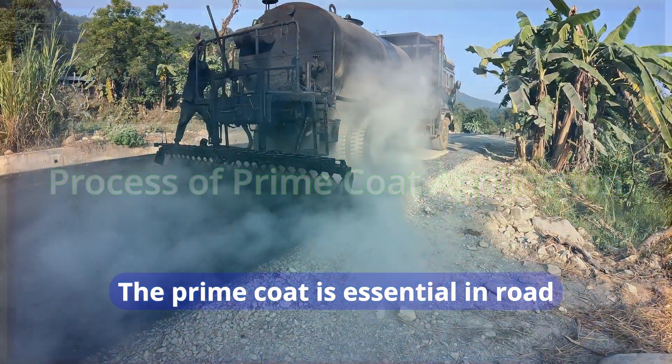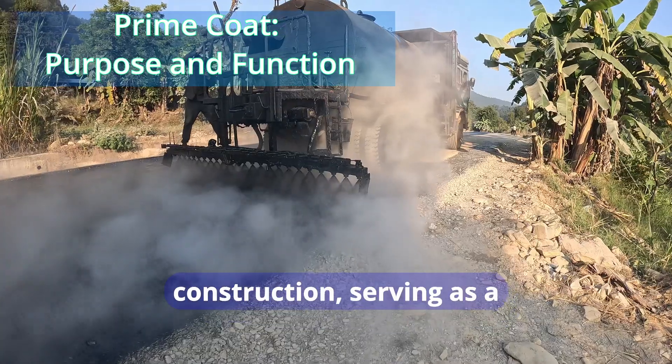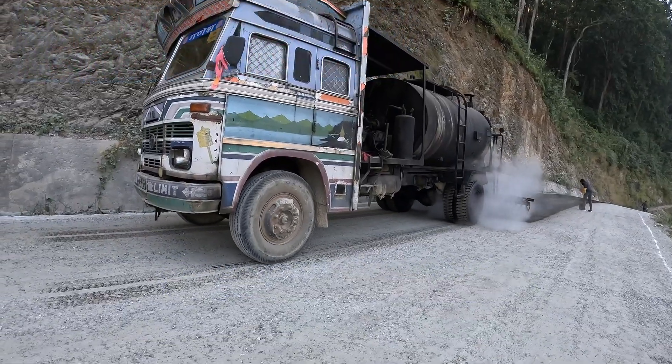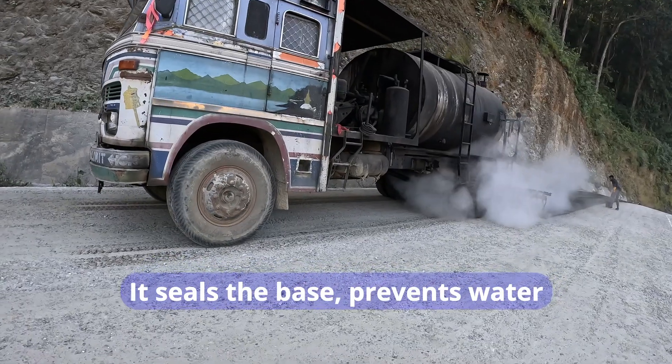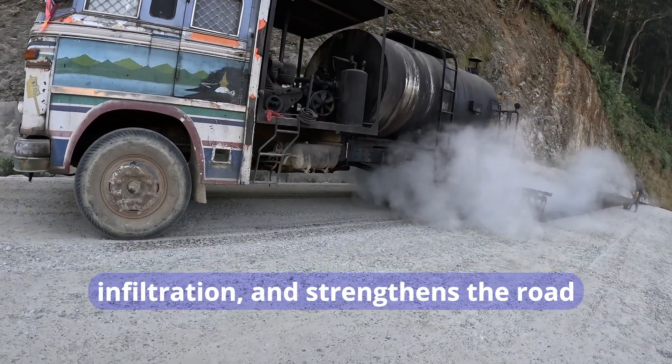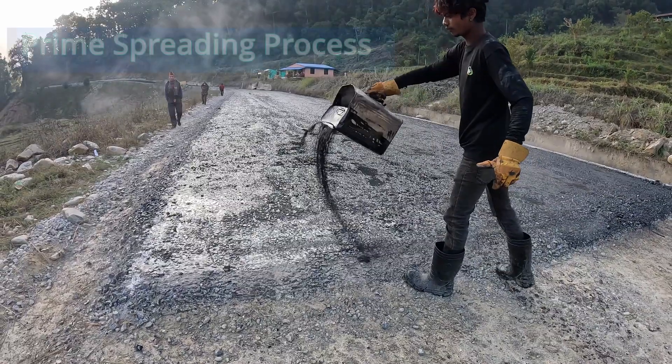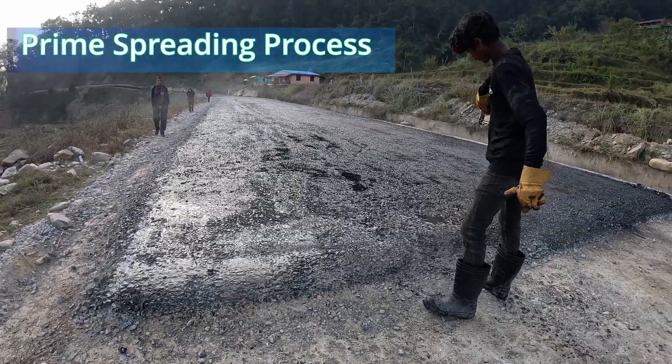The prime coat is essential in road construction, serving as a binder between the base layer and the bituminous surface. It seals the base, prevents water infiltration, and strengthens the road structure by enhancing the bond between layers.